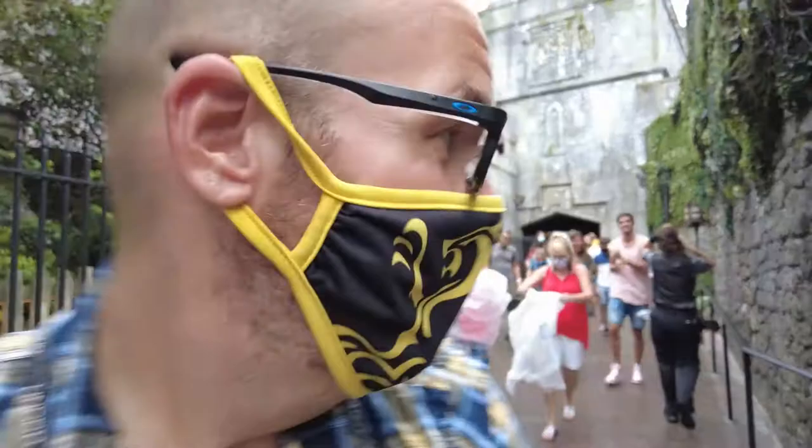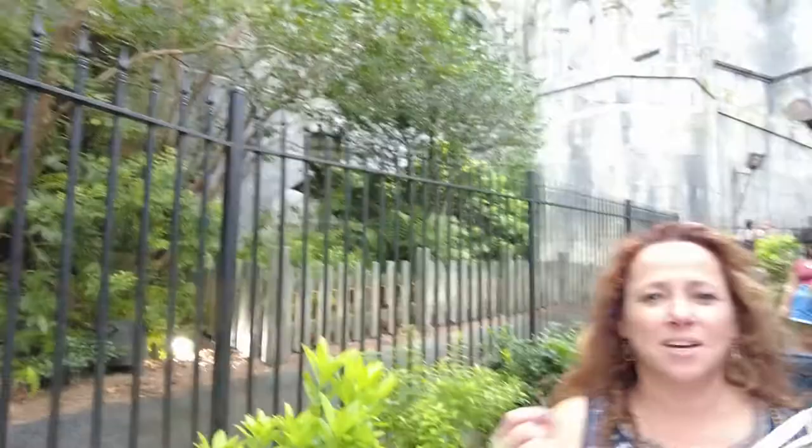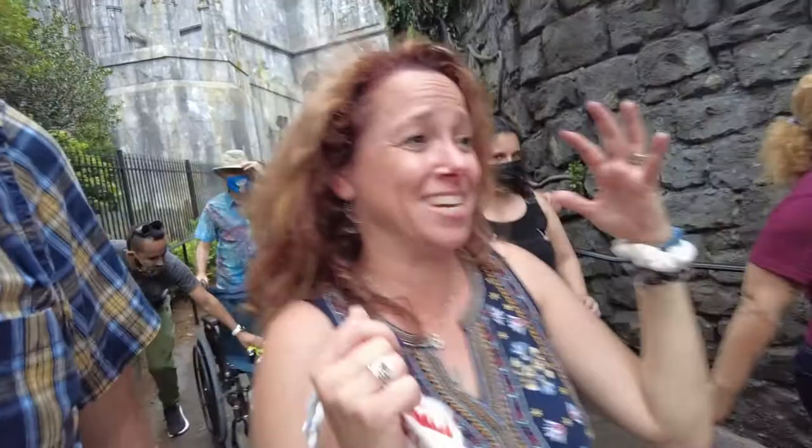We just got off Hagrid's Magical Creatures Motorbike Adventure. As soon as we got on it, it started raining, so it became a water ride, which was actually really fun. It was Dawn's first time to actually ride the motorcycle. What did she think? It's so amazing — first time on the motorcycle and it was incredible. It's so good. I love that ride. It's my favorite.